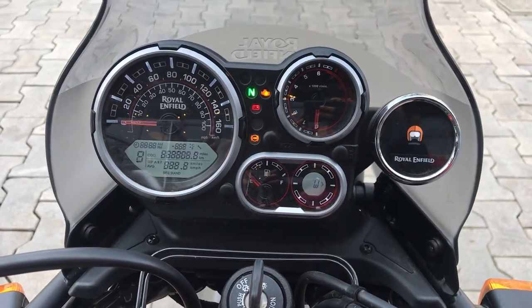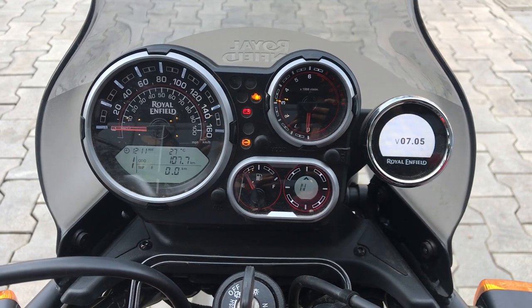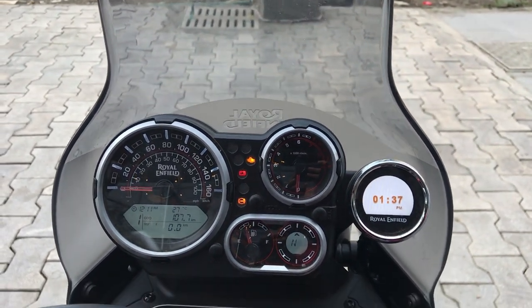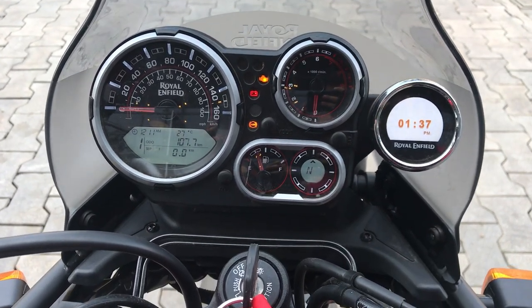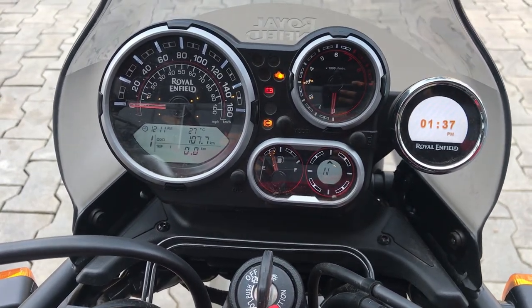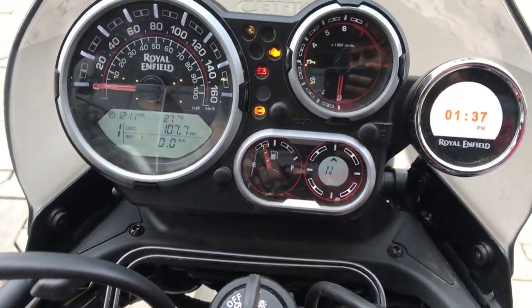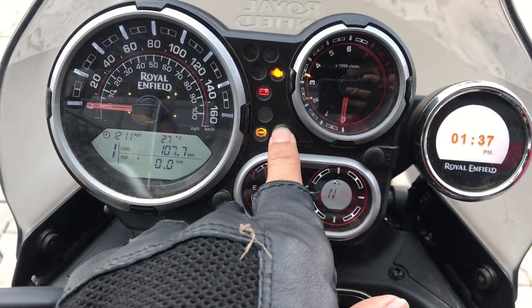This is the Royal Enfield Himalayan instrument cluster. It includes an analog speedometer, analog tachometer, digital odometer, digital trip meter, average fuel indicator, digital fuel gauge, low fuel indicator, digital clock, distance to empty, analog-digital console, and Google Maps navigation.